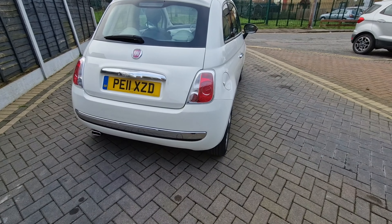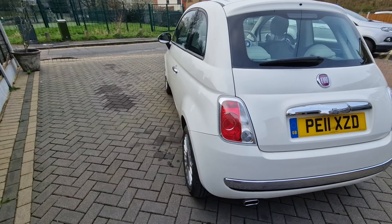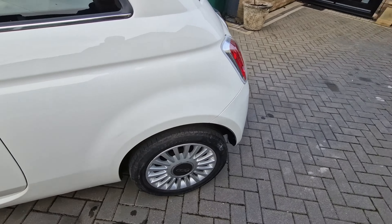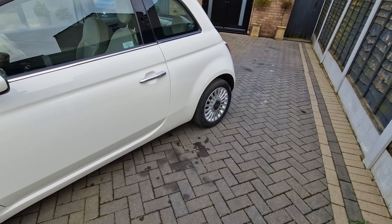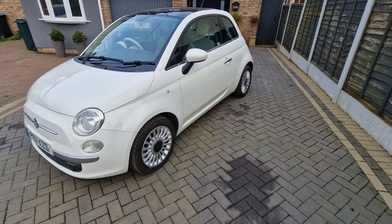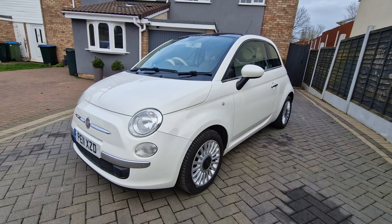As ever, six month warranty, wise warranty, and free UK mainland delivery. Advertised on Auto Trader, eBay and Facebook Marketplace on the 27th of February 2024. Yeah, that's an immaculate little car.